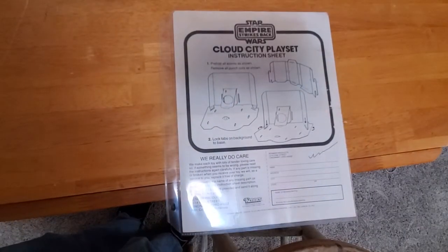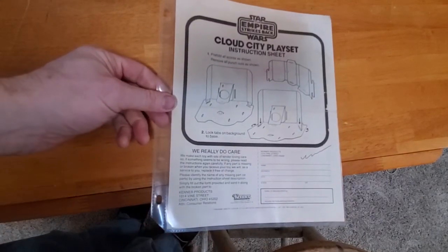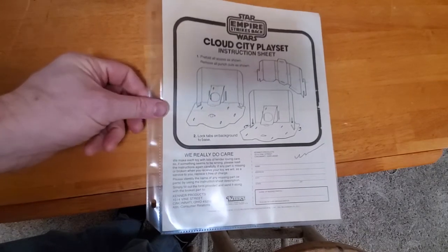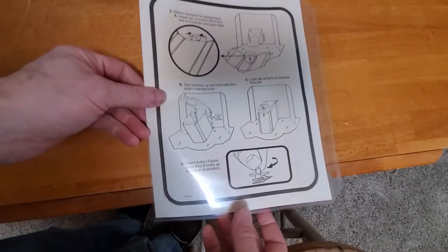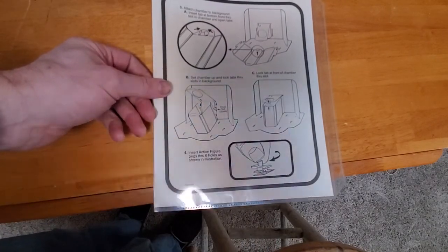Now, before I sign off, I thought I'd give you a preview of the instructions. These are original vintage instructions that I acquired a while ago. They're not in perfect condition — someone wrote with a scribble pin mark there. But there you can see how to construct it. And then on the backside, there's more assembly and then showing you how to put in the foot pegs.